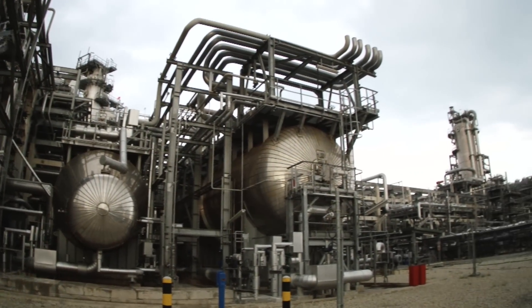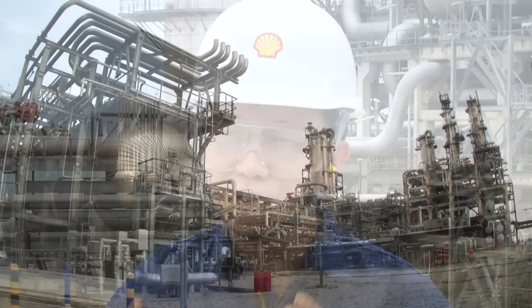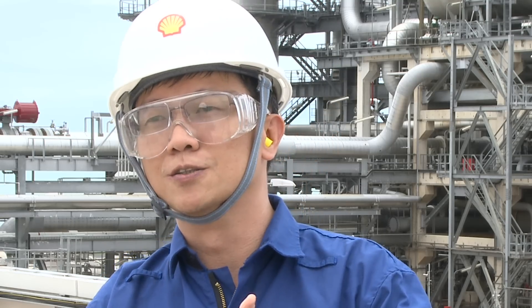What we manufacture here in the MEG plant is Mono-Ethylene Glycol. This is the first stock that goes into making a lot of our everyday products, including the polyester fibres that go into most of our shirts and the chemicals that go into the PET bottles we use every day as drinking bottles.